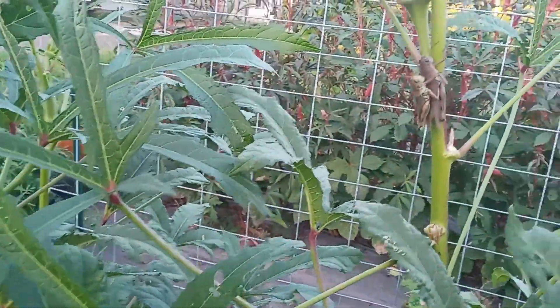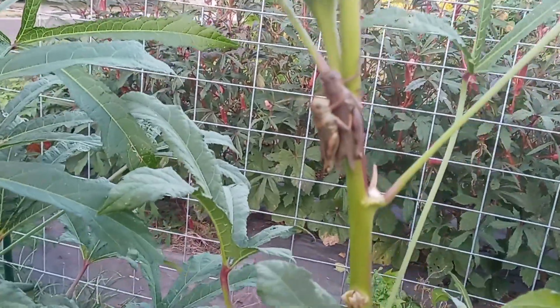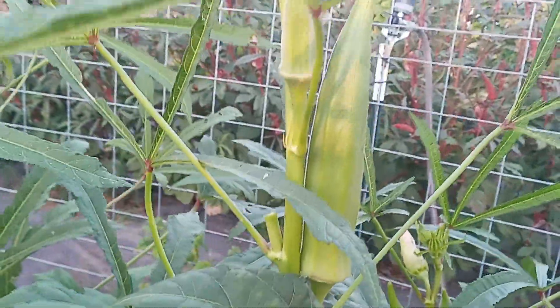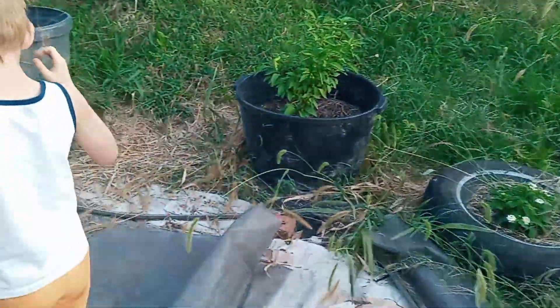These guys turn into giant monsters, we're just going to leave them so they can go to seed. Bentley, can you open your bag for the beans please, baby?